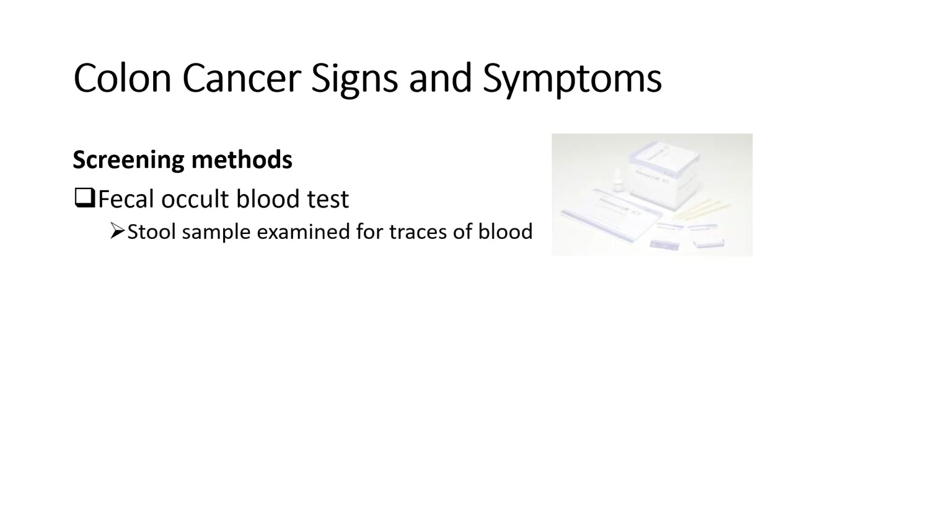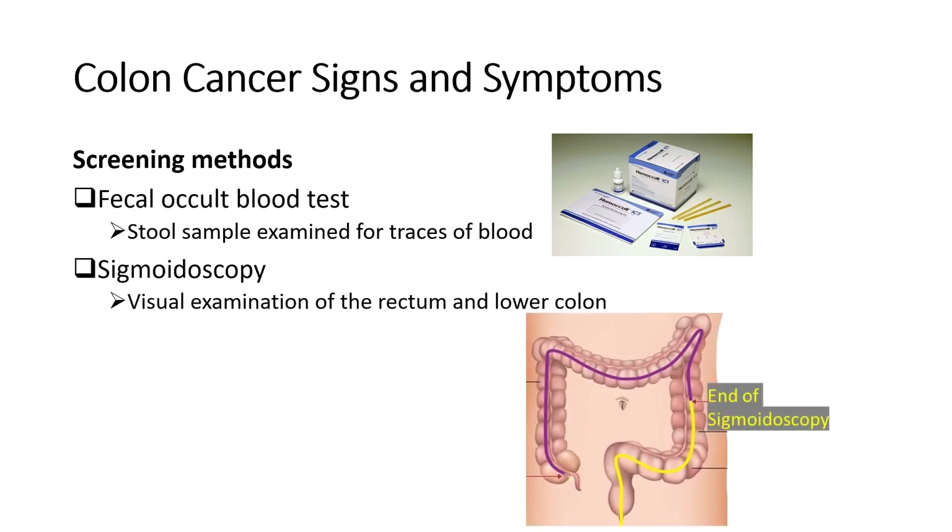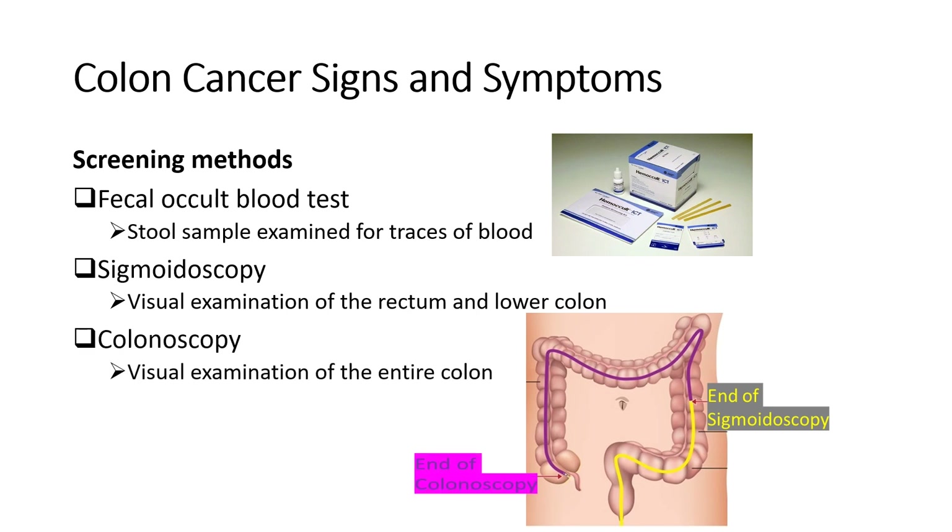If you experience any of the symptoms on this list, please make an appointment with your doctor to get checked out, because the sooner you catch it, the better your chances are of beating it. There are several methods for screening and diagnosing colon cancer, which include a fecal occult blood test that examines a stool sample for traces of blood, sigmoidoscopy in which a flexible tube with a tiny camera is inserted into the rectum allowing the doctor to view the lower third of the colon including the rectum and the lower colon, and colonoscopy which also uses a flexible tube with a tiny camera but allows the doctor to view the entire length of the colon.